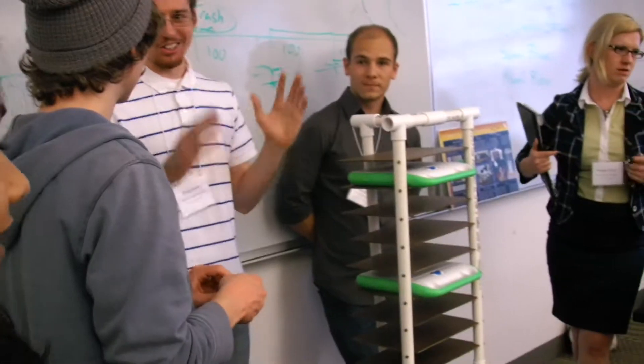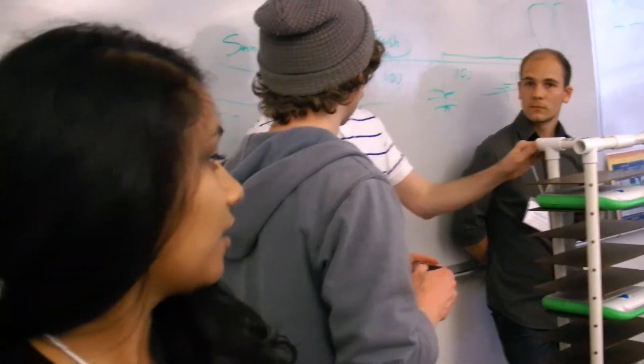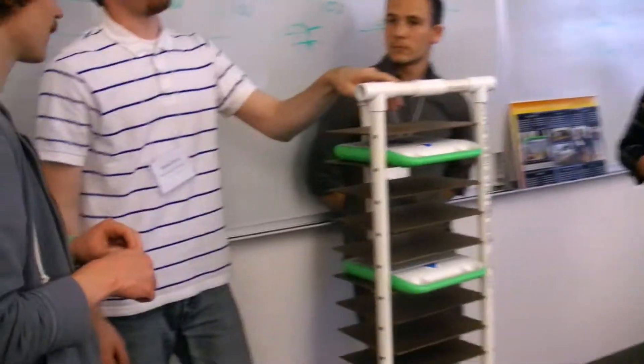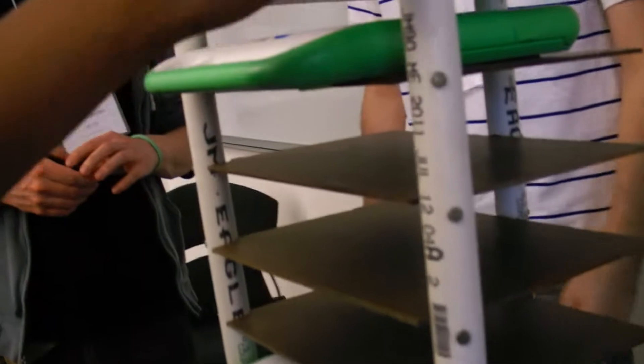Less than a dollar? Yep, this is less than a dollar, and it charges 20 laptops at one time. Where does the power go? Well, that's something we're working on right now — this is a mock-up. The wires will run through the PVC pipe.